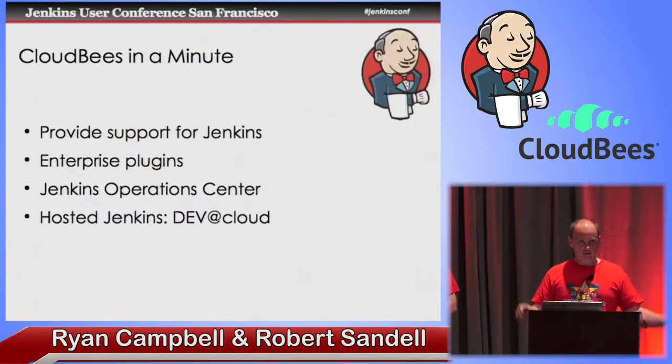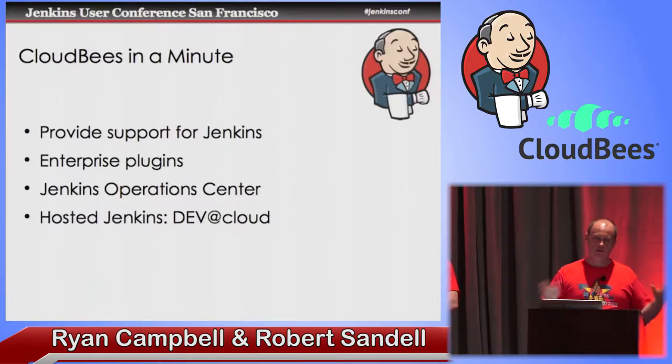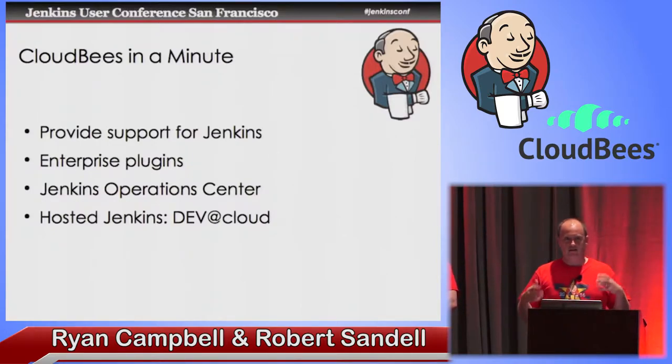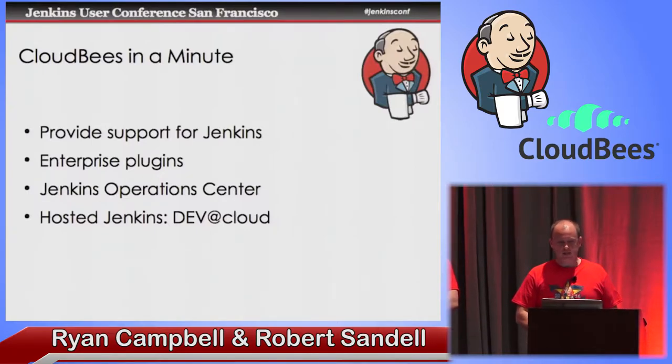We also provide a newer product called Jenkins Operations Center, some of which we're going to show you here today. That lets you, if you have a large organization with lots of Jenkins instances, centralize the management and monitoring of those installations and do things like share slaves between those instances. We also have a hosted online version of Jenkins called DEV@Cloud, where you can, without having to be a sysadmin, get a Jenkins instance up and running and run all your builds in the cloud without owning any of the servers.